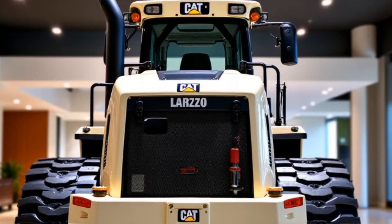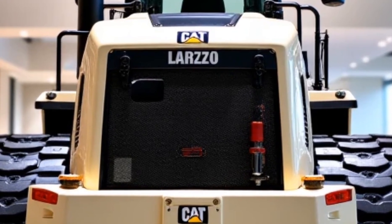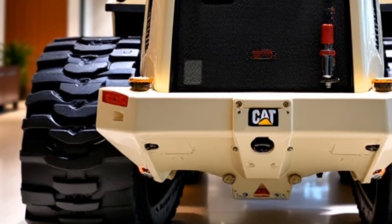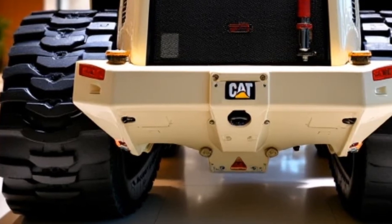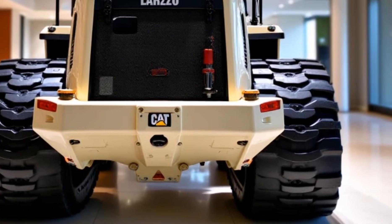Whether you're grading, cutting, or pushing heavy materials, this system ensures you get the job done faster and with less effort. Another game changer is the integration of smart technology — the 2025 D7 is compatible with Caterpillar's Grade Control 3D system, which uses GPS to automate grading and leveling.